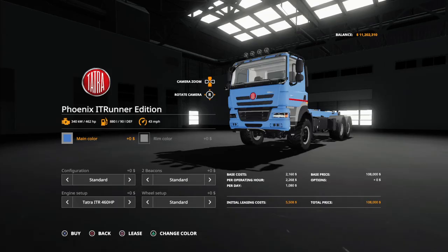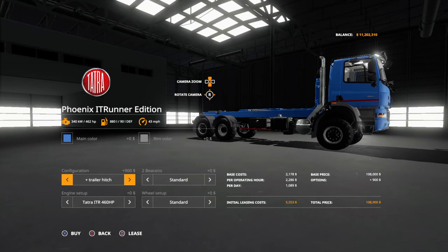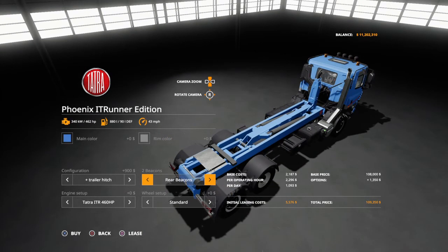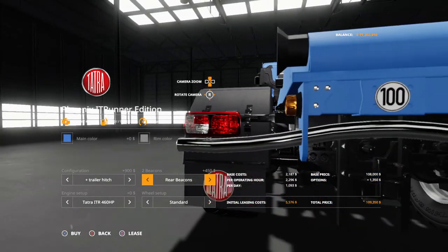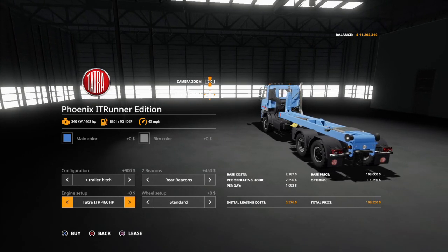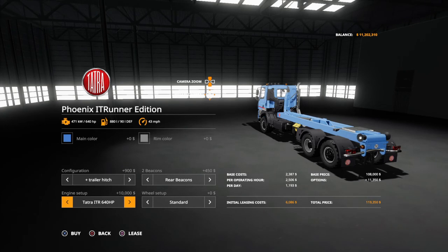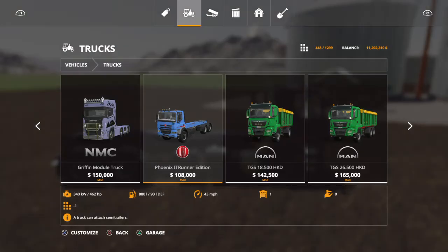The Phoenix has color variations, rim variations, and configurations including with or without trailer hitch. You can have standard beacons, two beacons, or a rear beacon. It has a very nice engine setup - the ITR at 450 horsepower listed but it's only 442. Then the IT Runner 640 horsepower is very nice, lots of power there. I may have to start running more IT Runner stuff.